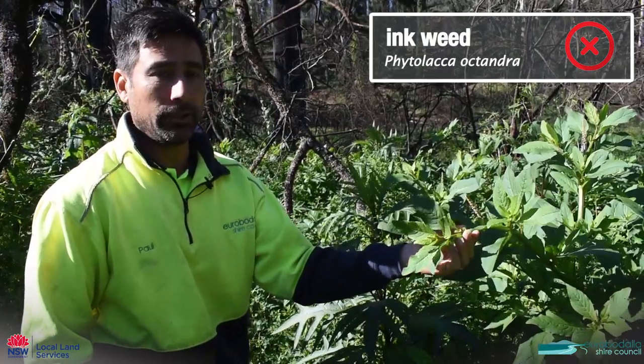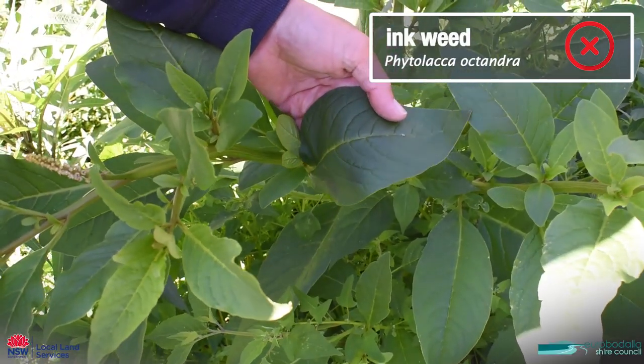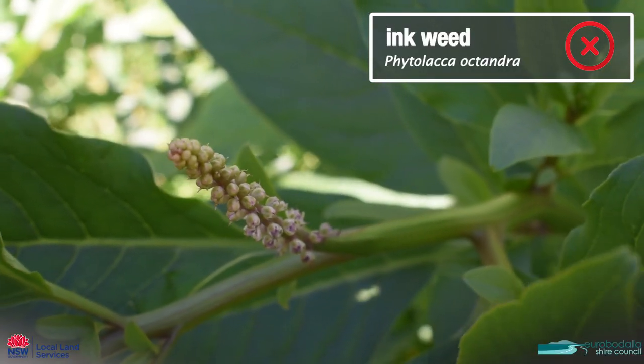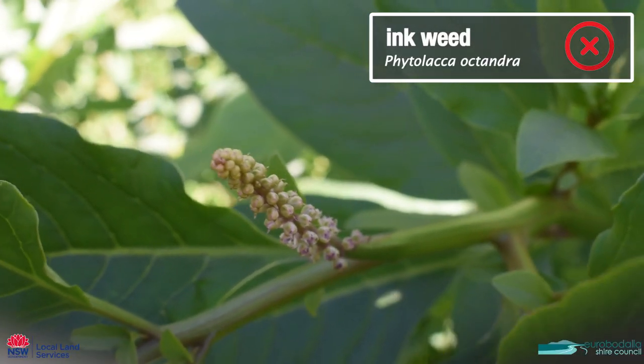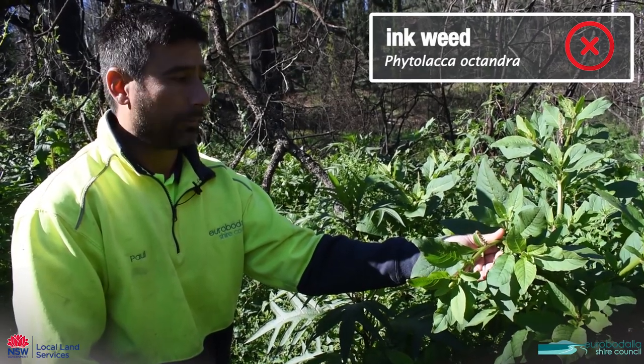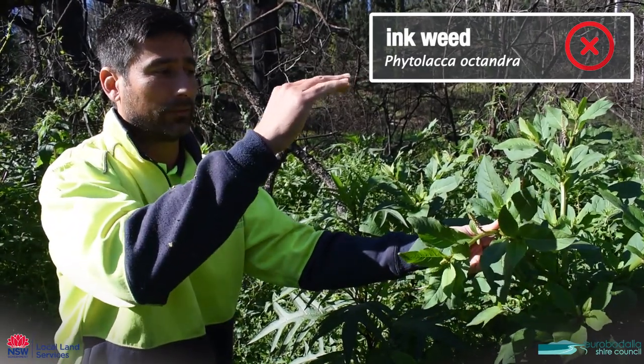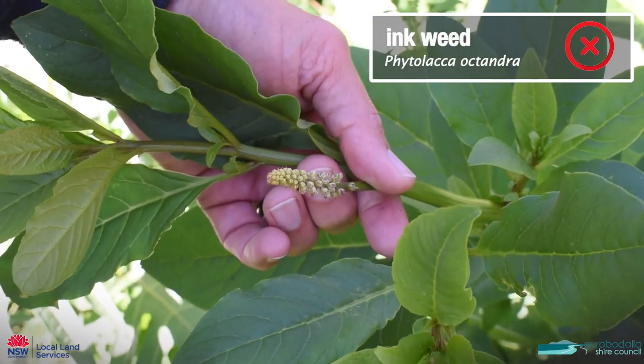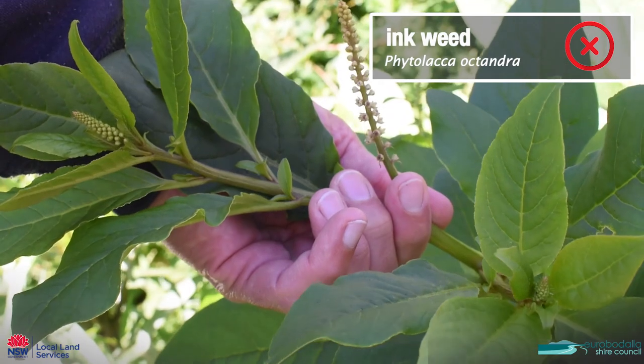This is called inkweed, characterized by these big fleshy green leaves. The seeds go from white through to red through to black. We typically wouldn't worry too much about it because once the canopy gets up higher it'll exclude this plant. However, it is a poisonous plant so it's worth controlling if you have cattle or horses.